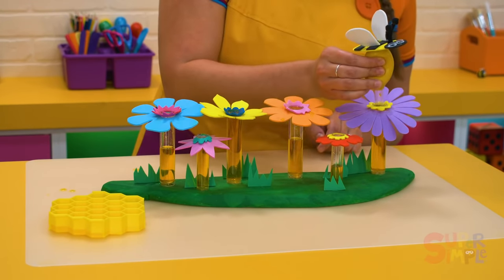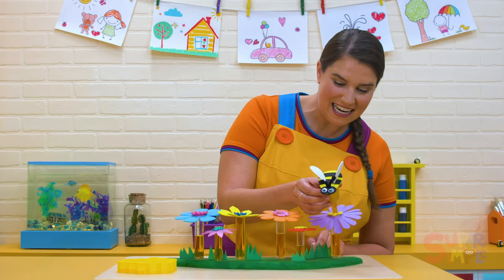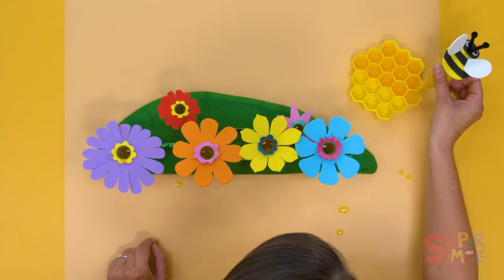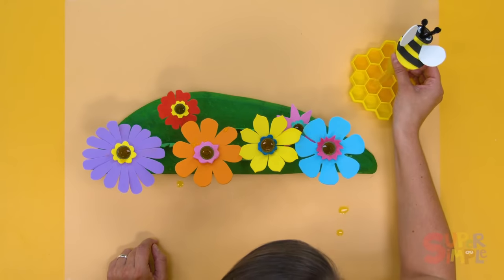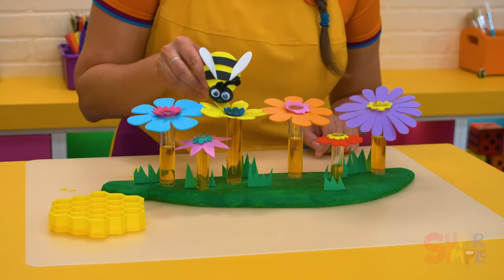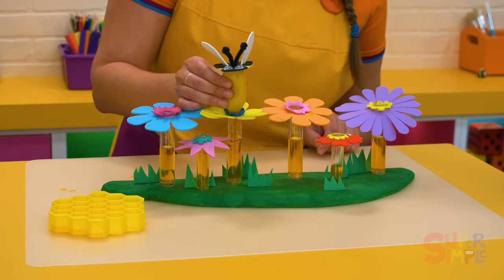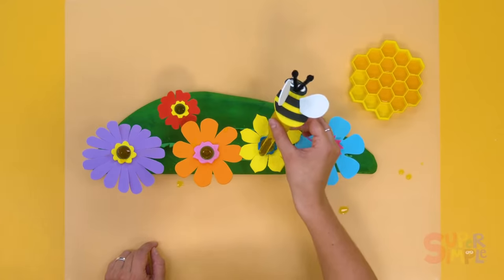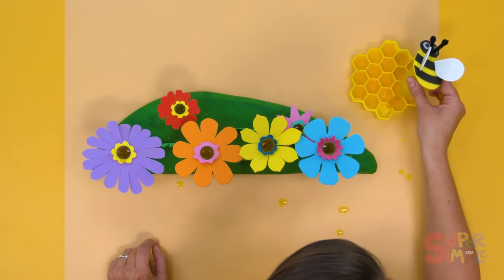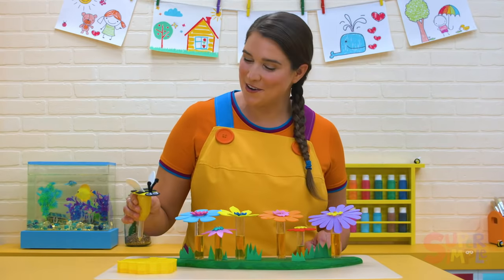The purple flower — some yummy nectar. Nectar's usually pretty sweet. Bzzzz. Fill up the honeycomb. It's a big job — we're almost there. Let's try the yellow flower. There we go. Slurp, slurp, slurp. Bzzzz. Can we do it? Great job, little bee! We filled up the whole honeycomb with nectar.